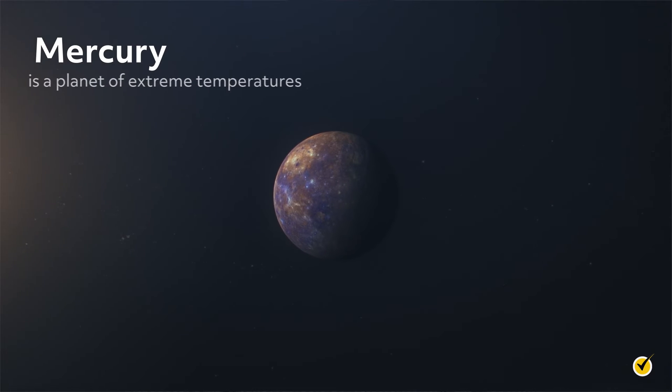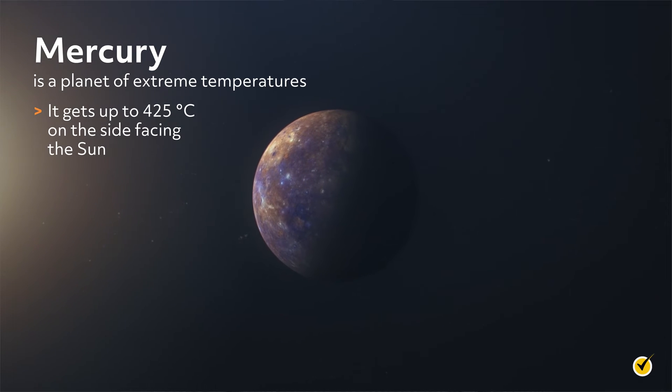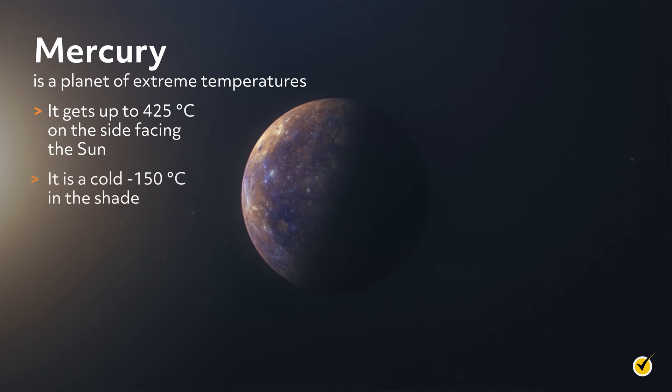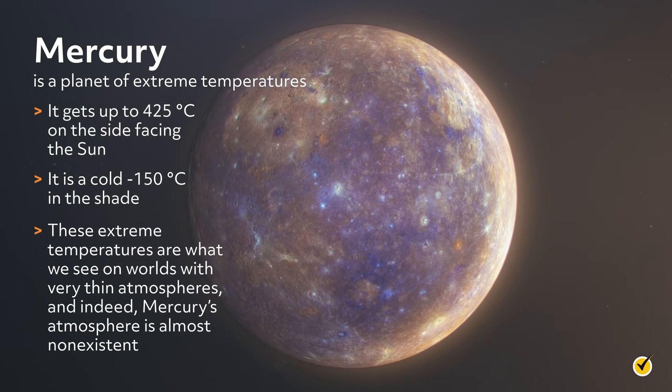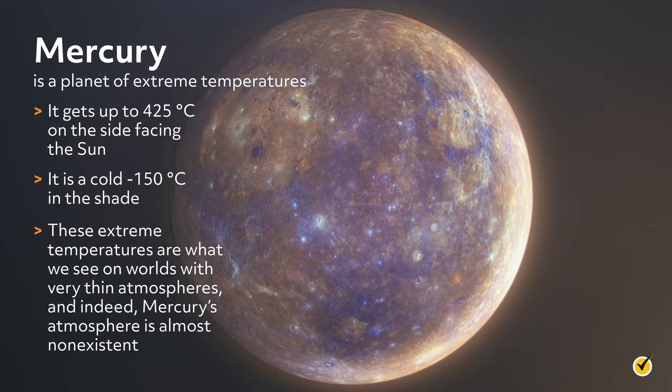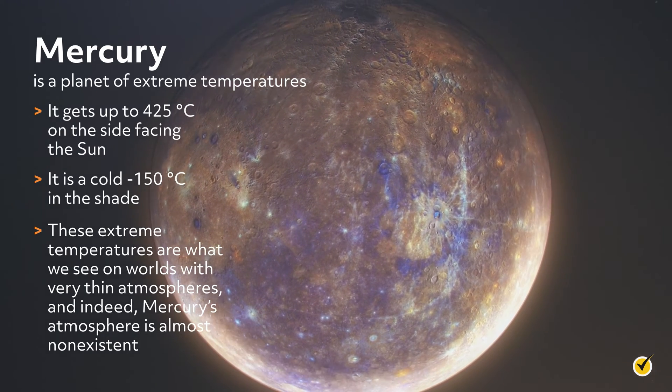Mercury is a planet of extreme temperatures. It gets up to 425 degrees Celsius on the side facing the Sun, but is a cold negative 150 degrees Celsius in the shade. These extreme temperatures are what we see on worlds with very thin atmospheres, and indeed Mercury's atmosphere is almost non-existent.